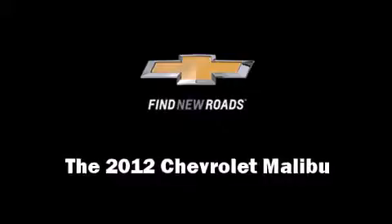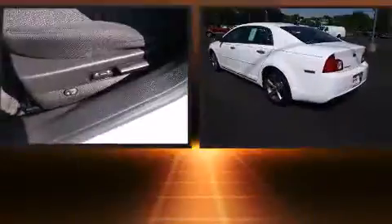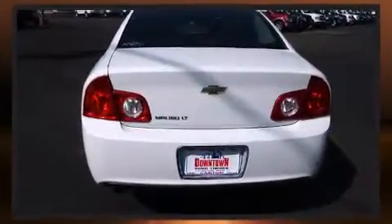Step into the 2012 Chevrolet Malibu. This four-door, five-passenger sedan just recently passed the 20,000 mile mark. It features an automatic transmission, front-wheel drive, and a 2.4-liter four-cylinder engine.